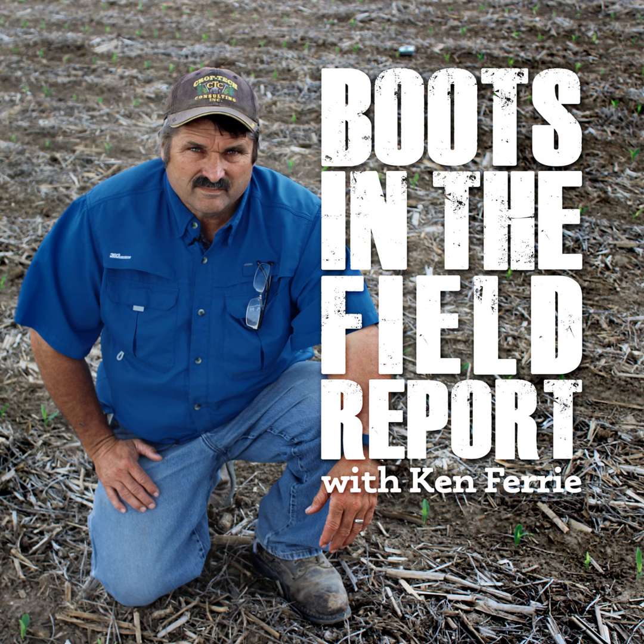If you're a combine operator and everyone on your team is counting on you to produce a good map for the end-of-year viewing, you're more likely to take the time to get it right. Once we get our customers trained to produce a good spatial map, we see the lights turn on. Managers understand why they must give operators time, training, and resources to do a combine calibration.